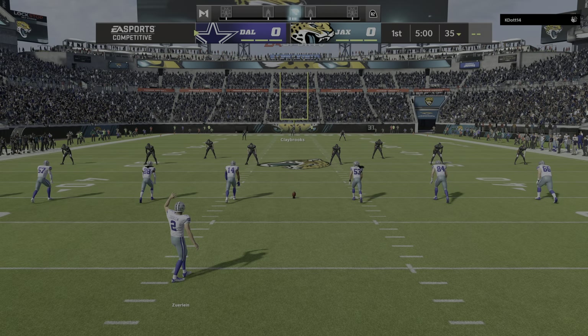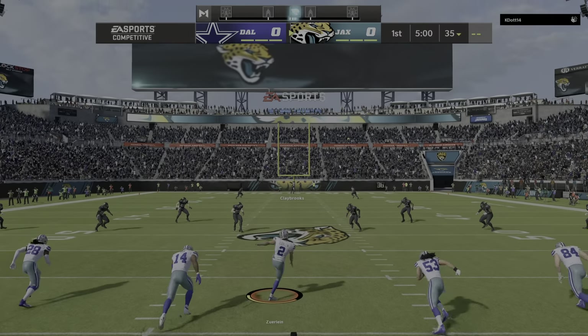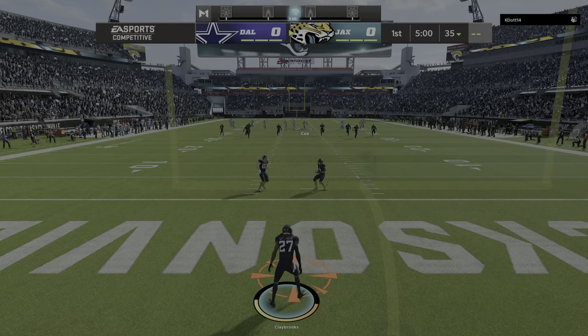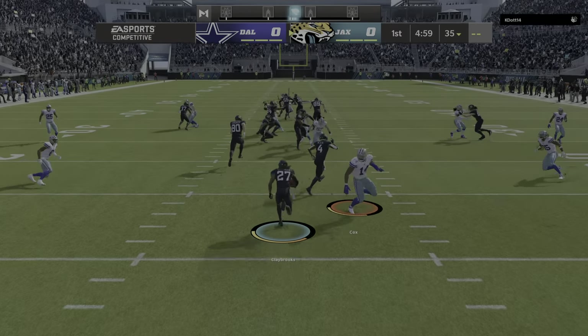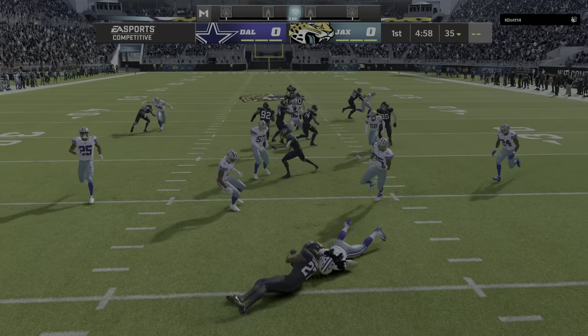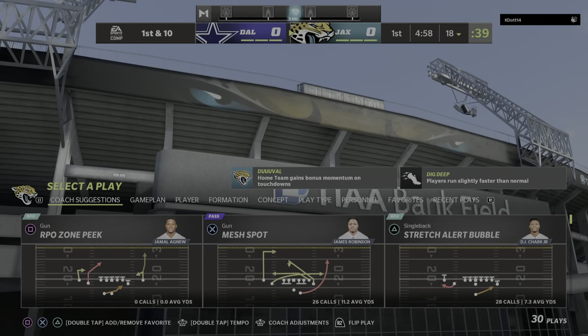Football as the Jags are ready to match up with Dak Prescott and the Dallas Cowboys. From the end zone comes Chris Claybrooks to return, and no alley to be found. The coverage was solid and he's dropped at the 18.